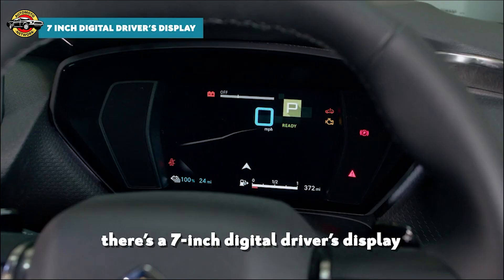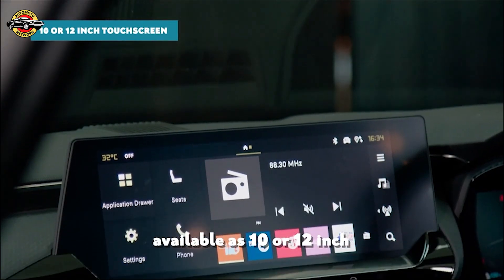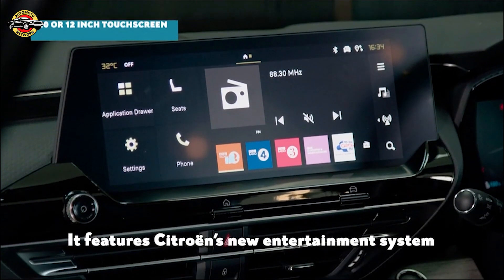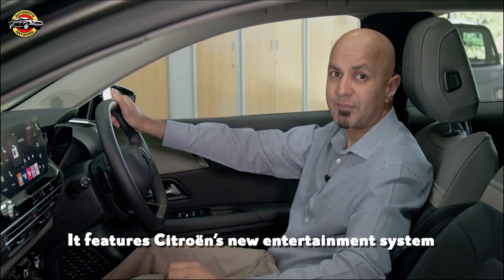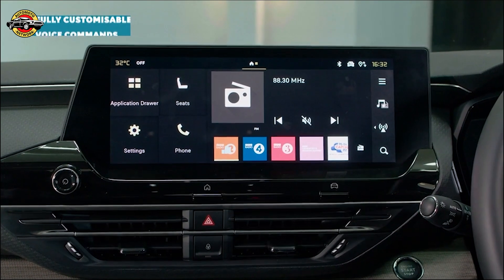Up front there's a seven-inch digital driver's display and a large central touchscreen available as 10 or 12 inch. It features Citroen's new infotainment system, My Citroen Drive Plus, which is fully customizable and responds to voice commands.